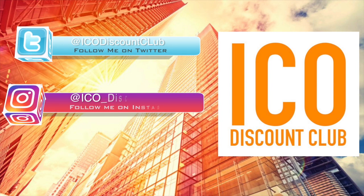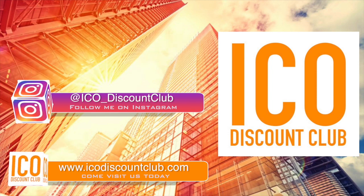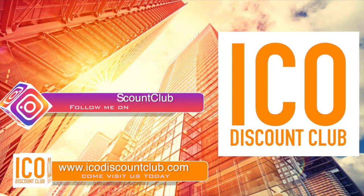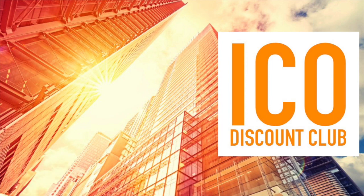Thank you very much. If you liked today's video, please leave a like or a comment. You can follow us on Twitter, Instagram, or check out the new ICO Discount Club website where you can check out all the new ICOs, great discounts, and also prize giveaways. As always, I hope you got great value out of today's video and I'll catch you on the next one soon.